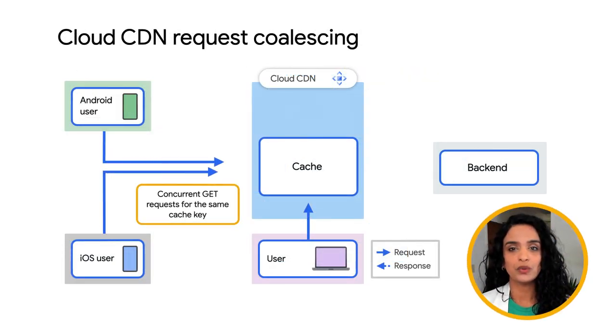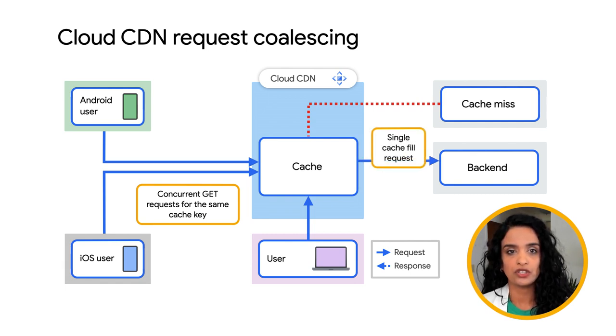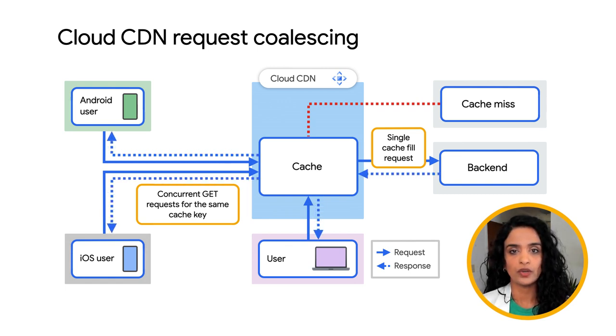Finally, we're excited to announce the general availability of request coalescing, often known as collapsing, for Cloud CDN. Request coalescing collapses multiple user-driven cache fill requests for the same cache key into a single origin request per edge node. We have already been applying this behavior on chunk requests since last year, but now this is the default for all request types. Request coalescing is now the default behavior for all new and existing Cloud CDN customers, benefiting from a reduced load on the origin.